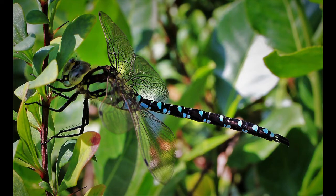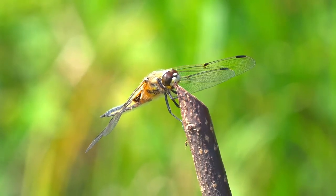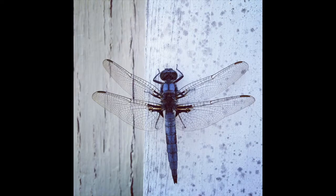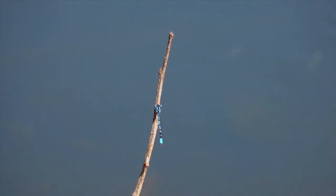Greens often combine a structural blue with a yellow pigment. Freshly-emerged adults, known as tenerals, are often pale-colored and obtain their typical colors after a few days. Some have their bodies covered with a pale blue, waxy powderiness called pruinosity.